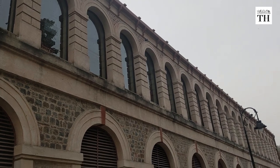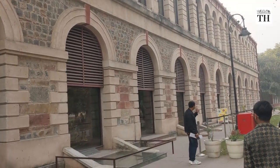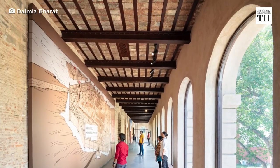The museum is housed in a barrack which was once used by the British Army in the 19th century. The barrack has been renovated as a multi-storey Red Fort Centre which takes visitors through the history of Delhi through 3D installations and a 360-degree film.